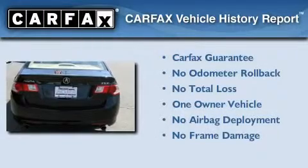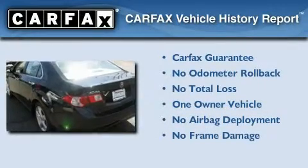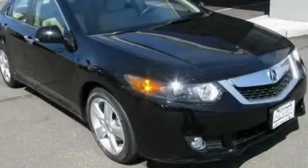This Acura has had only one owner and it qualifies for the Carfax buy-back guarantee. This vehicle won't last long at this price. Call and arrange a test drive now.